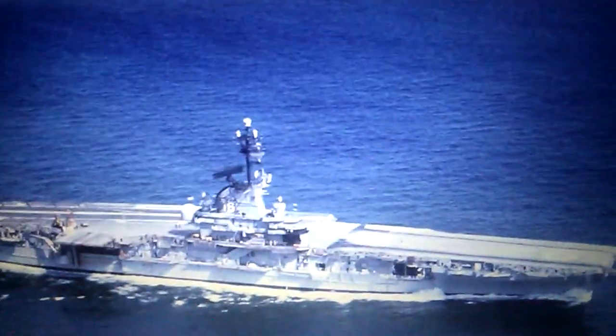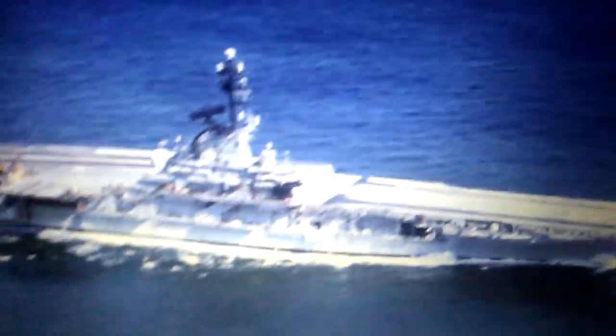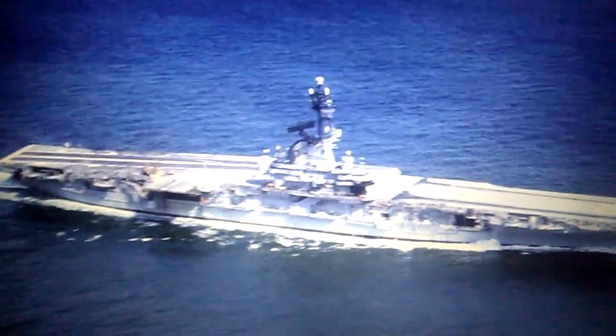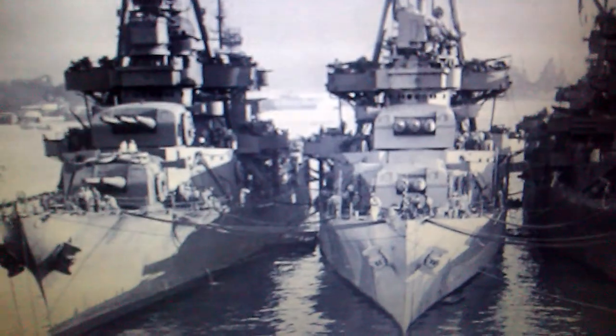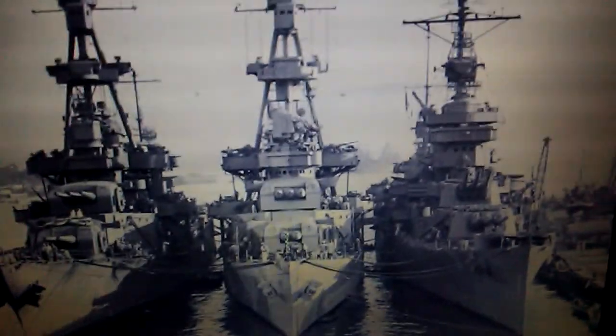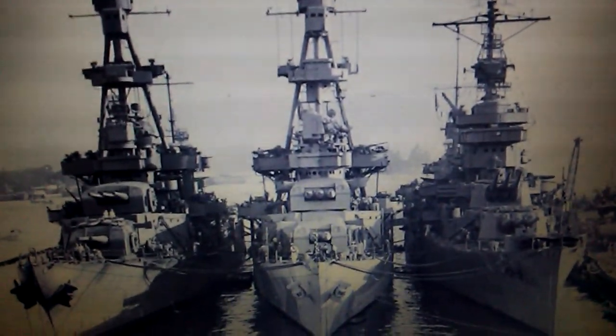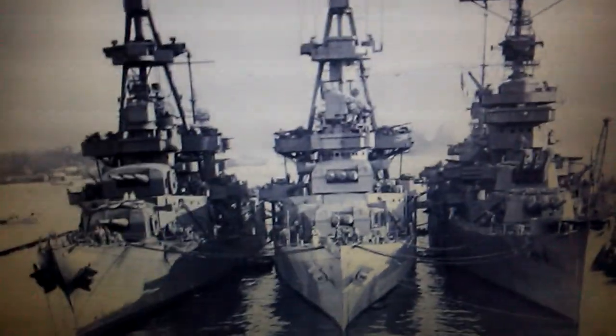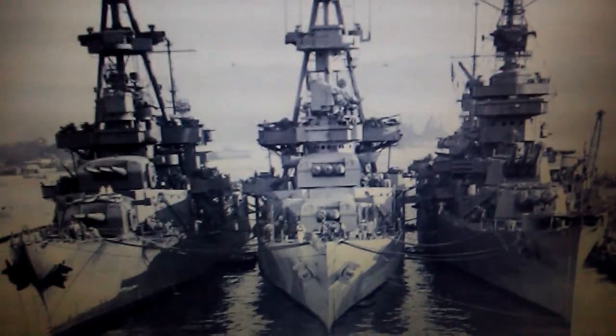In 1943, the new USS Lexington was torpedoed and New Orleans would guard her safely to her retirement in the dockyard. Here we see Salt Lake City, the Pensacola, and the New Orleans, right there, in 1943, in Pearl Harbor. During 1943, except for the incident with the USS Lexington, nothing really much happened importantly in the New Orleans' life.